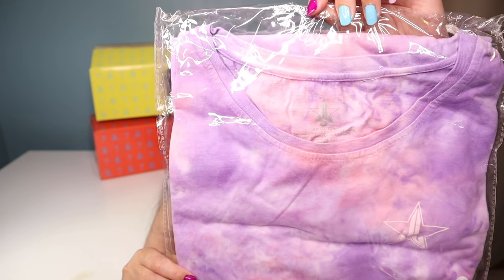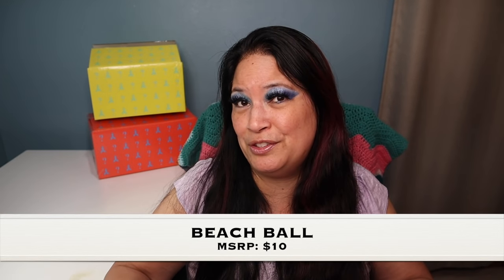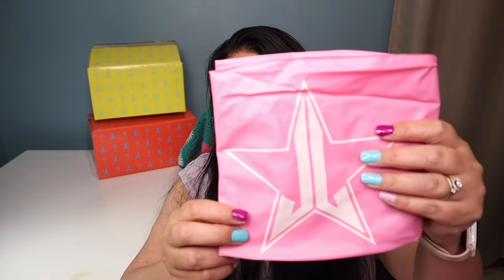The last two items are super fun. One is a T-shirt and I like it because it's purple. And the last item in the box is a beach ball — I think that's pretty fun for the summer!